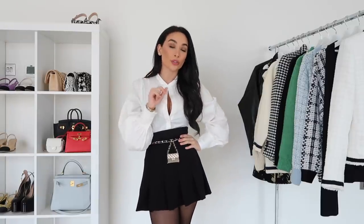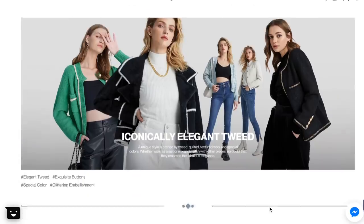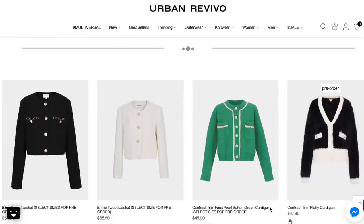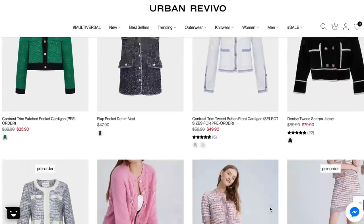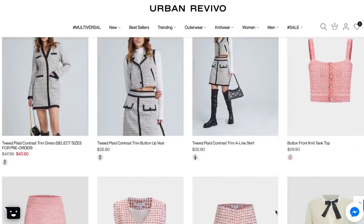Hey guys, welcome back to my channel. If you're new here and you are interested in luxury fashion but don't really have a budget for ready-to-wear just yet, then you're going to absolutely love this video. Today I have partnered with one of my favourite brands right now, which is Urban Revivo, to show you guys some of my favourite Chanel-inspired looks and other designer-inspired looks. Urban Revivo is a new website I discovered and they have an amazing selection of really beautiful tweed jackets as well as knitwear and just some really cool pieces which can elevate a very simple, boring look.